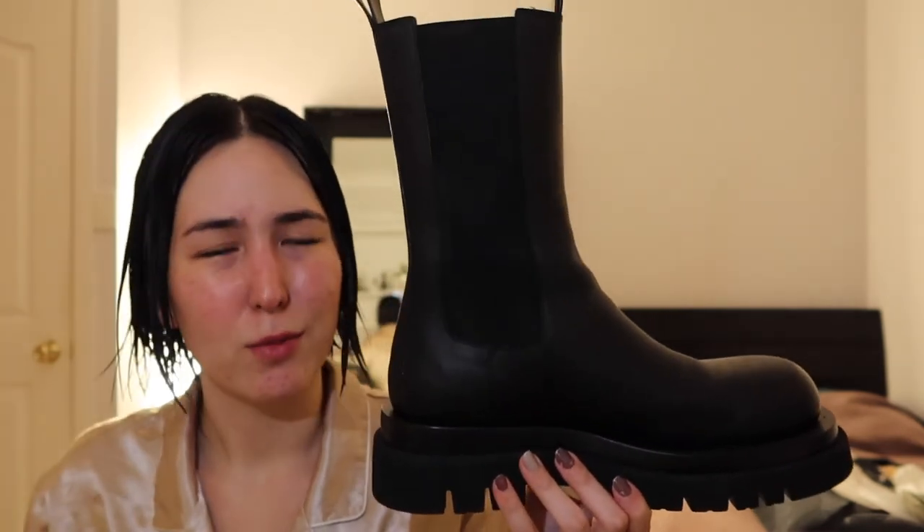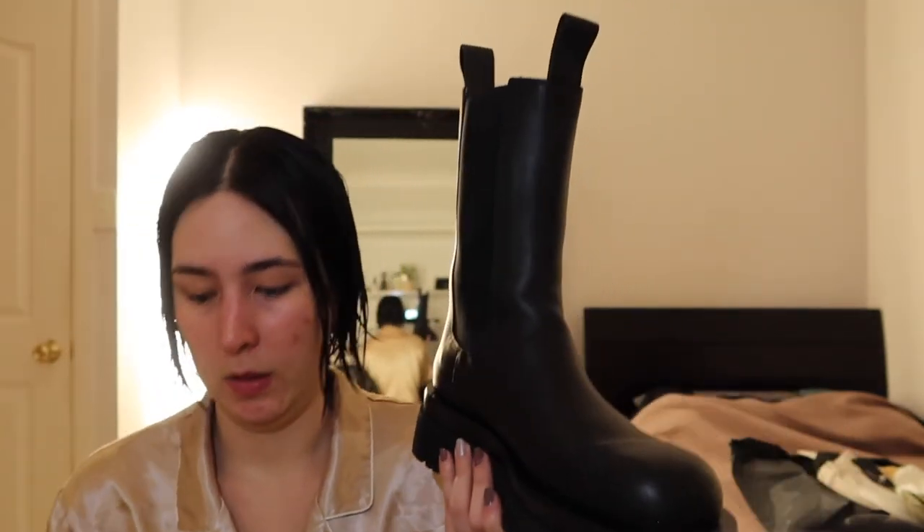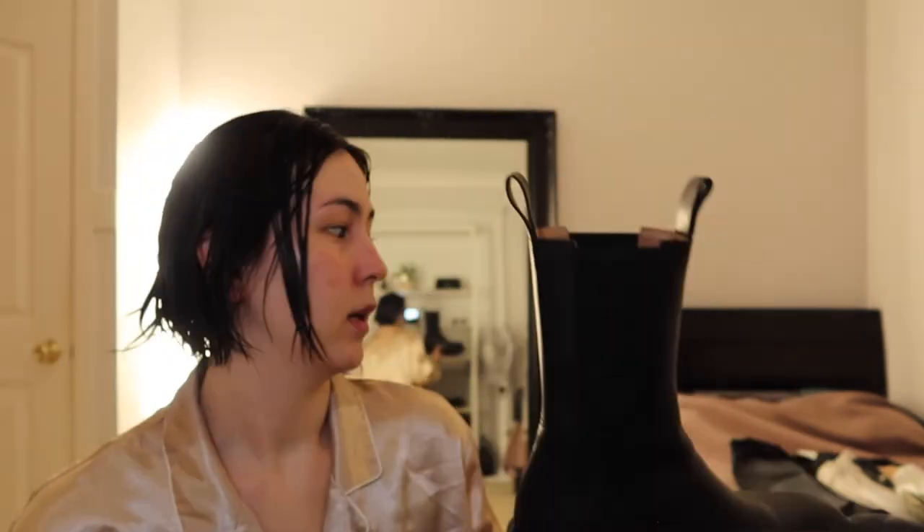I also bought the Bottega Veneta boots a while back. When I discovered them they were sold out everywhere, and on second-hand apps the prices were jacked up. Then Bottega Veneta announced they'd be making more, so I pre-ordered and they came a couple of months ago — they're beautiful. I'm a boots fiend — I also have these Maison Margiela boots that I wear a lot, which I bought second-hand when I was living in Japan for pretty cheap.